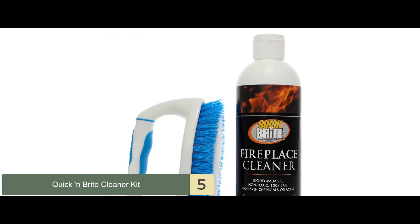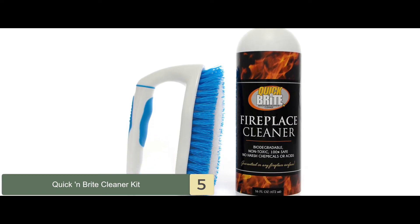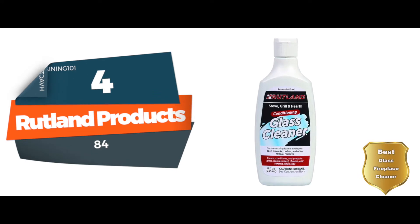Bottom line is, it will work on any fireplace surface. It has only non-toxic and environmentally friendly ingredients, and it comes with a scrub brush included. Next, we have Best Glass Fireplace Cleaner, Rutland Products 84.